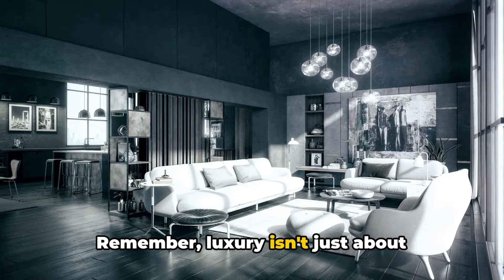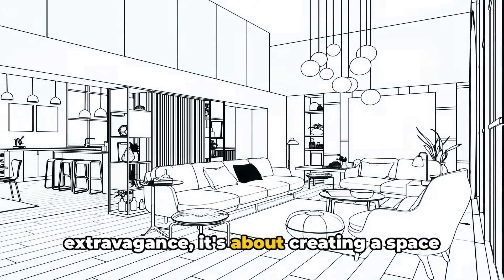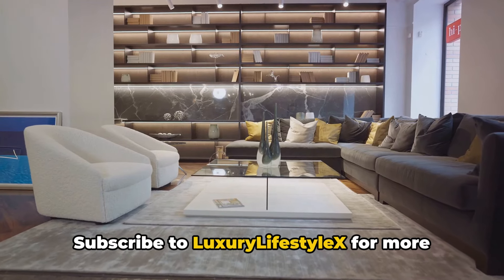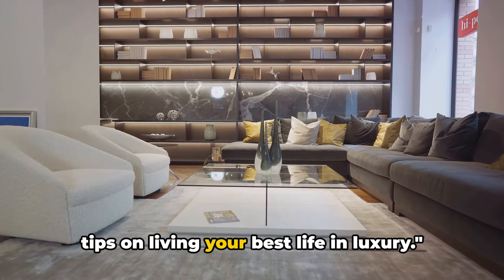Remember, luxury isn't just about extravagance — it's about creating a space that feels uniquely yours. Subscribe to Luxury Lifestyle X for more tips on living your best life in luxury.